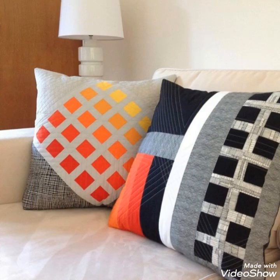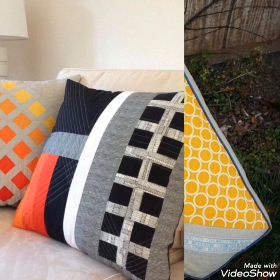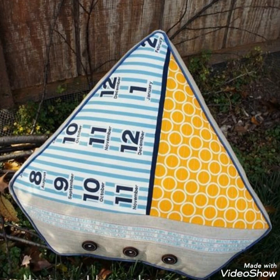Hi viewers, welcome back to my YouTube channel. Today in this video you are going to see different types of fully fetched work cushions and pillows cover design and ideas. You can make these amazing and different quilted cushions covers